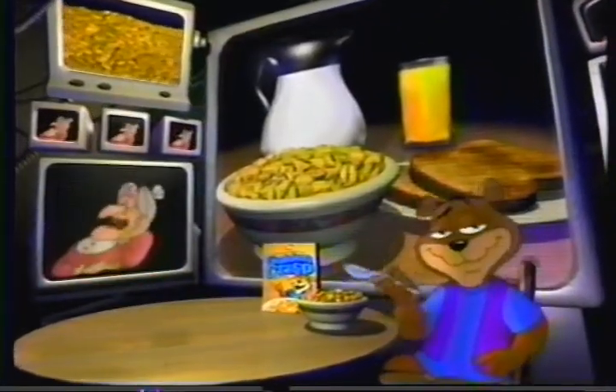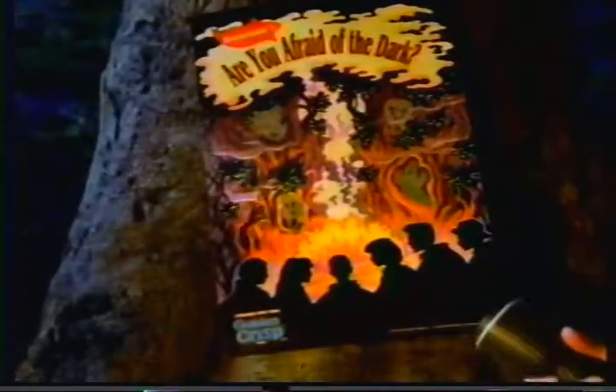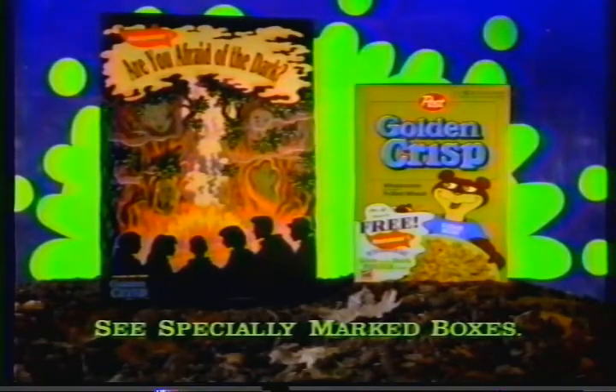It's part of a complete breakfast! Submitted for your approval — a free poster of Are You Afraid of the Dark? The ghostly secrets! Free glow-in-the-dark poster in Golden Crisp!